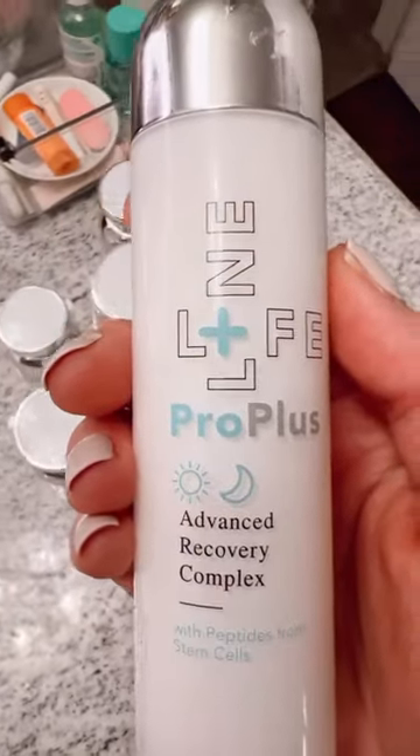My favorite product right now is this Advanced Recovery Complex. It brightens and lightens and firms my skin. I use it at night as a last step in my skincare routine. It helps form a moisture barrier for softer, smoother, younger-looking skin.